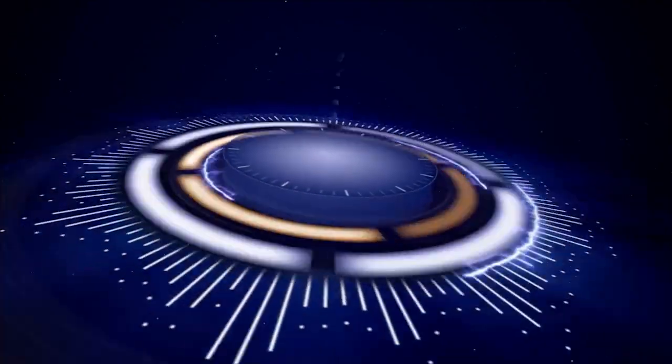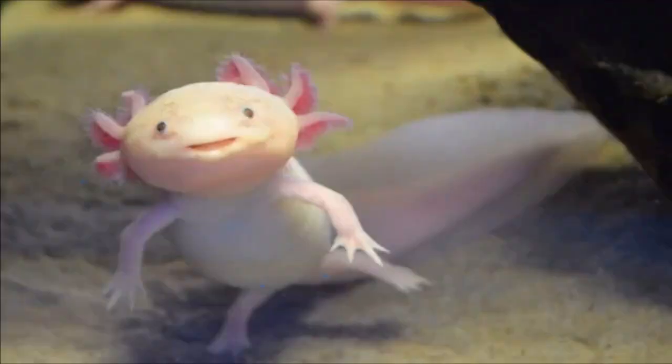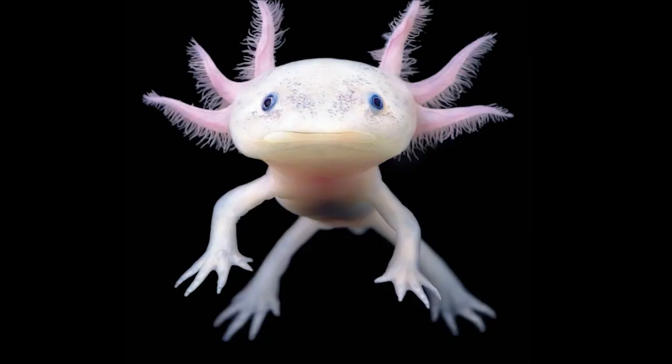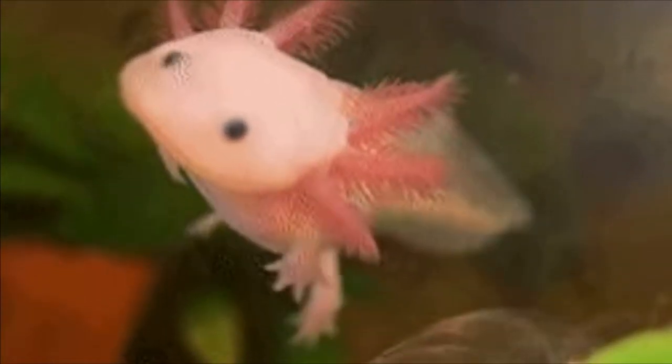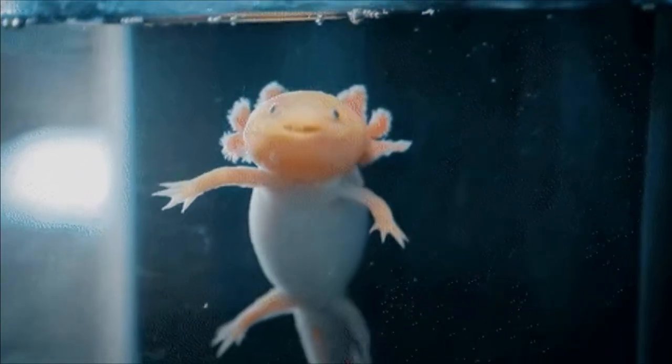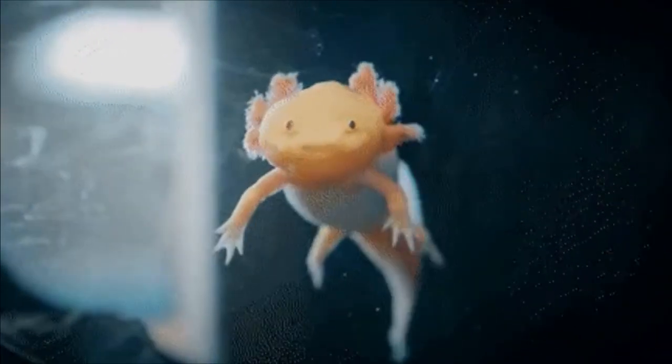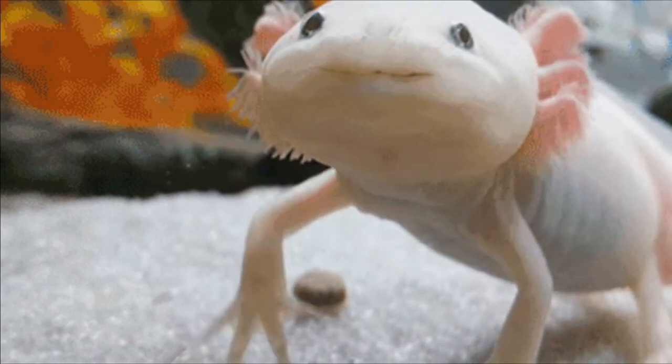Number 2: Axolotl. The axolotl, Ambystoma mexicanum, is a type of salamander native to Mexico. It is unique in that it retains its juvenile form throughout its life, a trait called neoteny. This means it keeps its gills and fins, making it an adept swimmer. The axolotl is also able to regenerate its own limbs, spinal cord, heart, and other organs, making it a valuable subject for medical research.